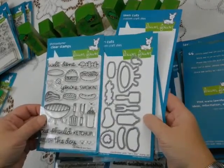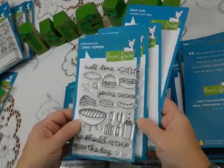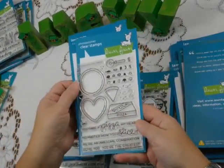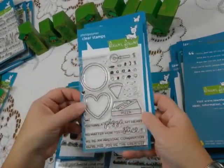There are dies that match, and I believe there are now dies that go with pretty much every single one of their stamp sets, making it very easy to do what you want for your cards. This is a brand new one called Pizza My Heart — you have "Pizza My Heart, no matter how you slice it" — lots and lots of fun there.